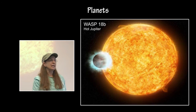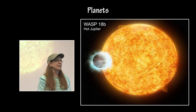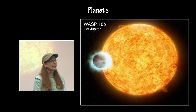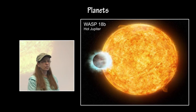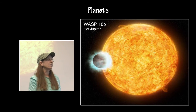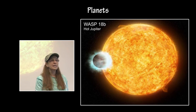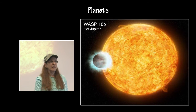WASP-18b, the hot Jupiter, has ten Jupiter masses and it orbits its parent star in less than one day. It is so close and so large that it is actually changing the internal structure of the parent star by decreasing its magnetic field. So this particular star is acting much, much older than its estimated age.